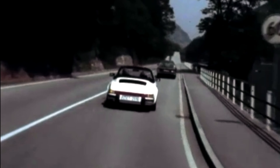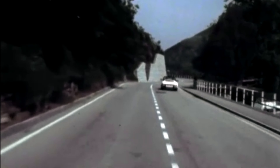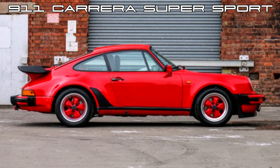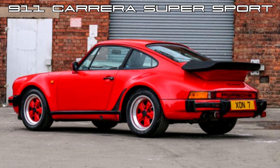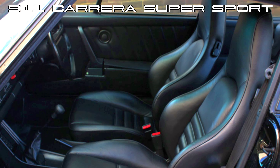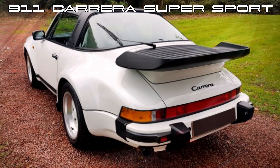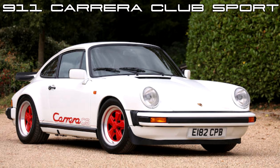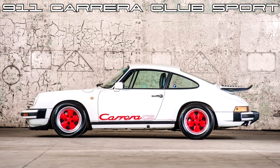Externally and internally, the 3.2 Carrera is almost identical to its predecessor the SC, except for fog lights built into the valance. A number of interesting options and special editions were given to us during this time. Let's start with the M491 option, or to give it its better-known name in the UK, the Super Sport Edition. This came to market in 1984 and was popular in the US, where, since 1980, the 911 Turbo had been discontinued. It had the T-tray rear spoiler, suspension, and wider rear end of the Turbo, whilst retaining the 3.2-litre engine of the Carrera — the Turbo look.